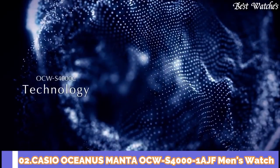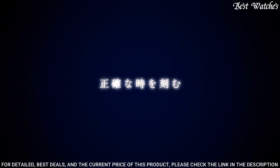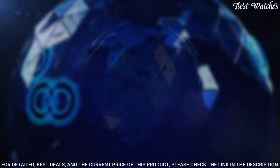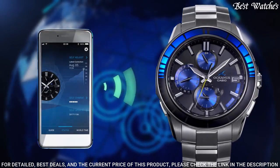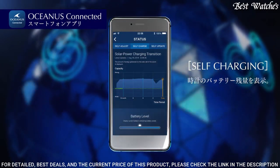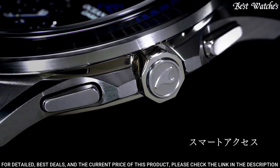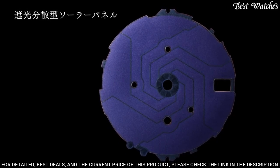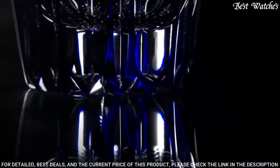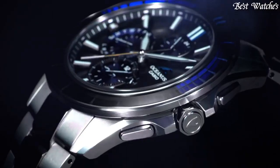Number 2: Casio Oceanus Manta OCW-S4000-1AJF Men's Watch. Japanese Solar Quartz Movement in 5.542 caliber. Titanium hard coating case of round shape. Case dimensions are 43.3 mm in diameter and 11.7 mm in thickness. Display type: analog. Sapphire anti-reflection coating glass. 100-meter water resistance. Features: radio-controlled, glowing hands, glowing markers, Bluetooth, dual time, chronograph, power reserve indicator, date, day, perpetual calendar.